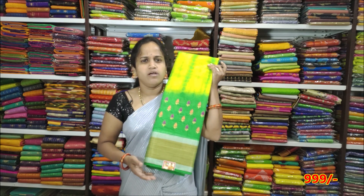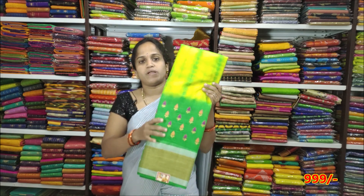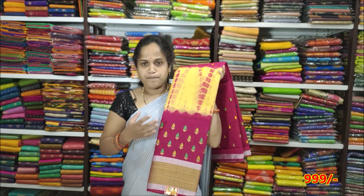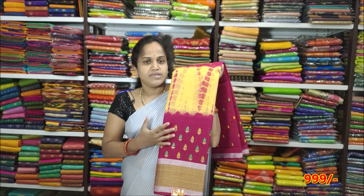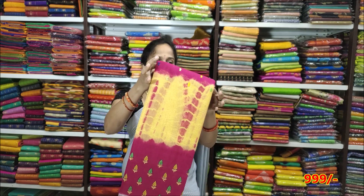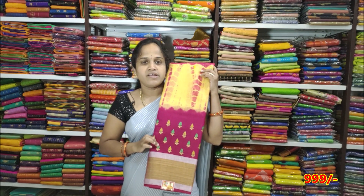I also have a red color combination with gold and silver. The price is very reasonable — it is 2,000 rupees and also 999 rupees. The next color is a pink and gold combination, a very good color combination, also priced at 2,000 rupees and 999 rupees.